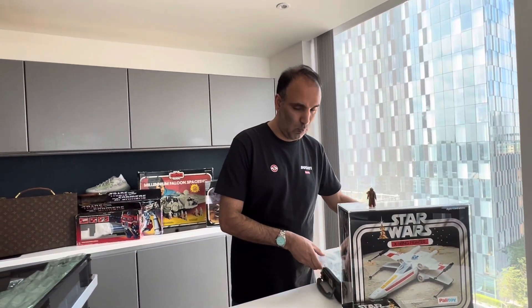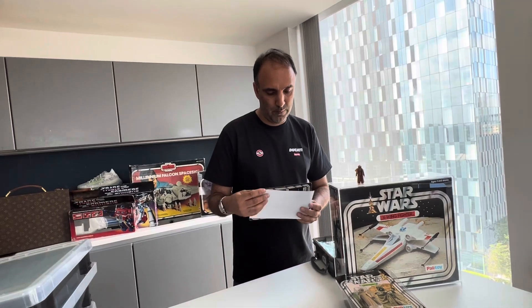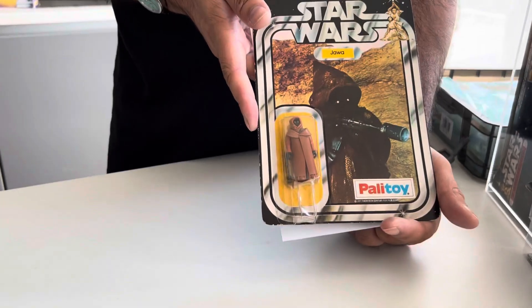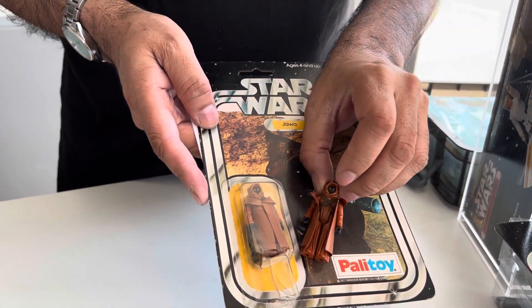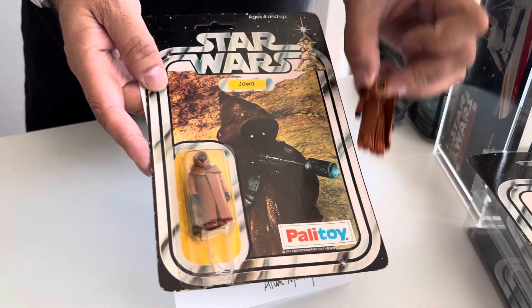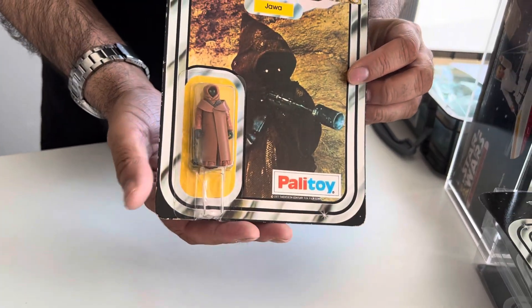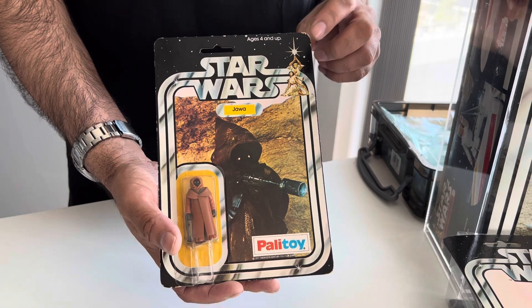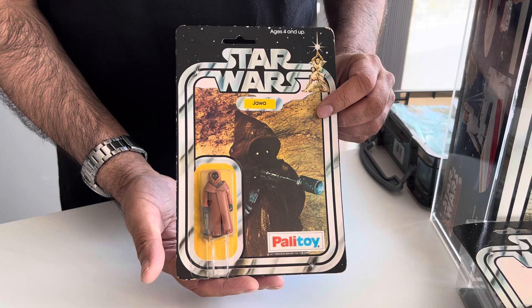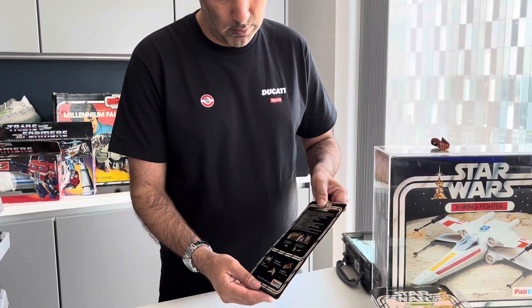And now we come on to the special piece, if you have been watching the entire video — probably what you have been looking for or waiting for. This is an original Jawa by Palitoy with the vinyl cape. It comes complete with a letter from the previous owner, who did actually work there and had two of these left in his loft.